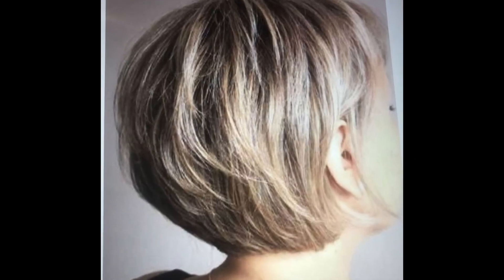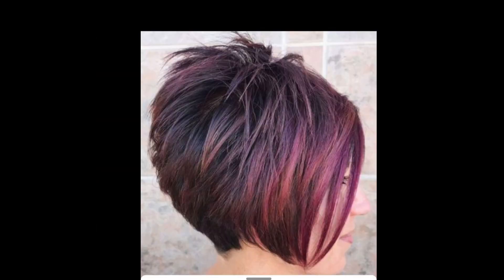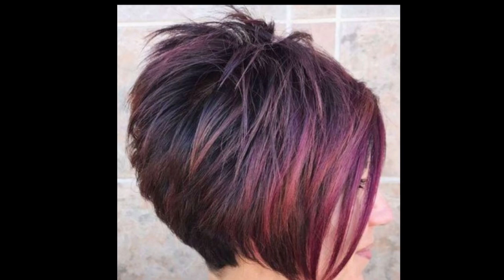The classic pixie: short and textured all over, this timeless option is perfect for showcasing your facial features and exuding a powerful aura.